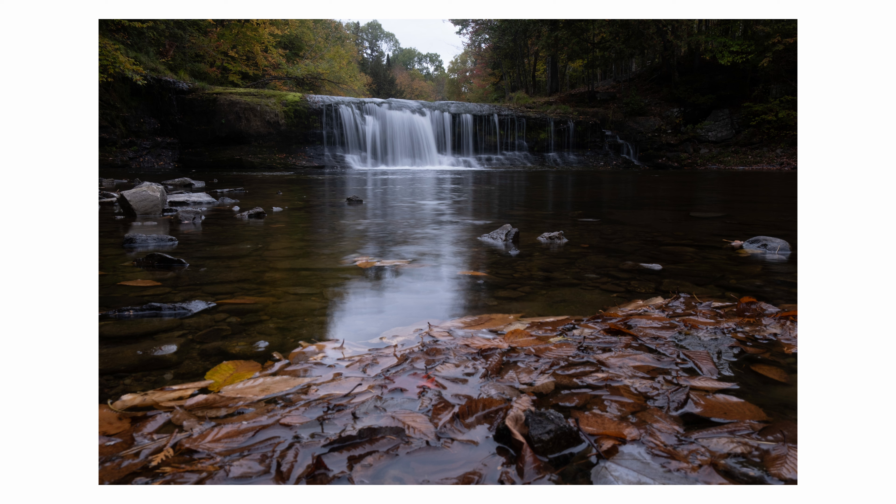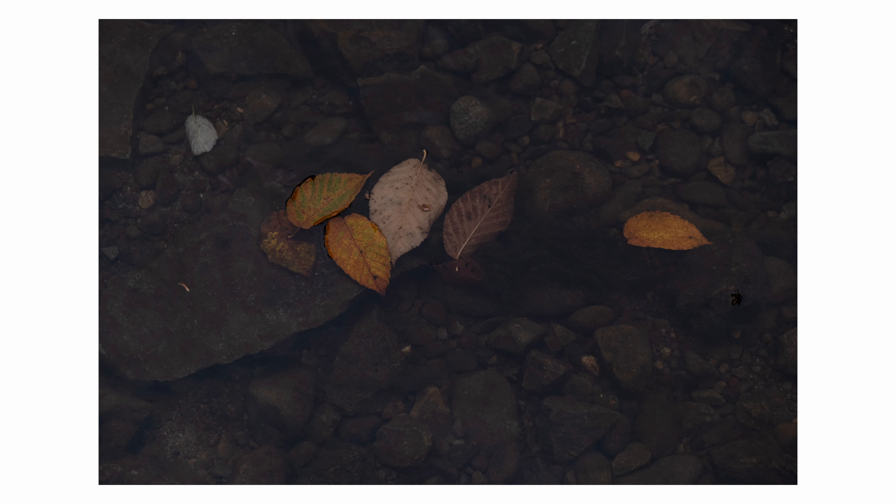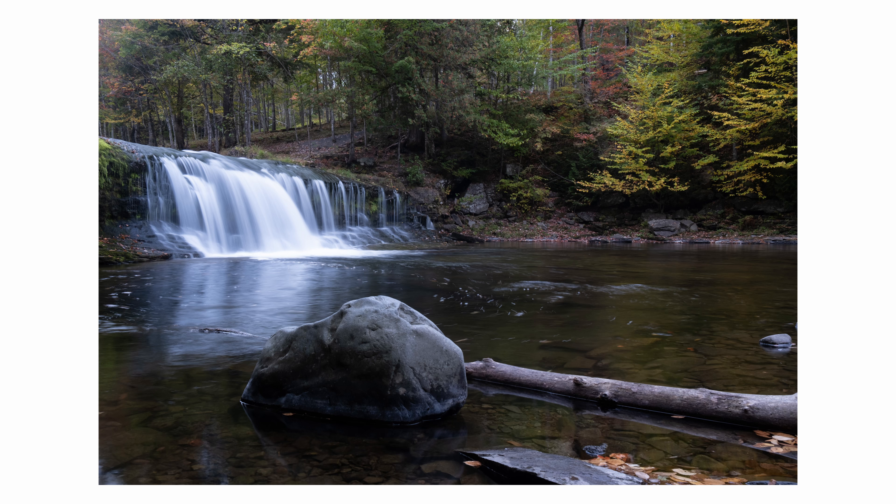These aren't the ones I'm happy with, and this isn't what the scene looked like. So make sure you watch the whole video to see how I took these images and to see my final edits, where I really try and embrace what the scene really looked like to me. I hope you like these and find them interesting.